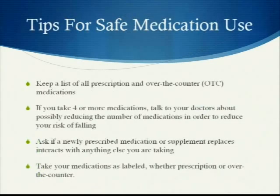Some overall tips for safe medication use. Always keep a list of all prescription and over-the-counter medications with you. If you take four or more medications, talk to your doctor about possibly reducing the number of medications in order to reduce your risk of falling.